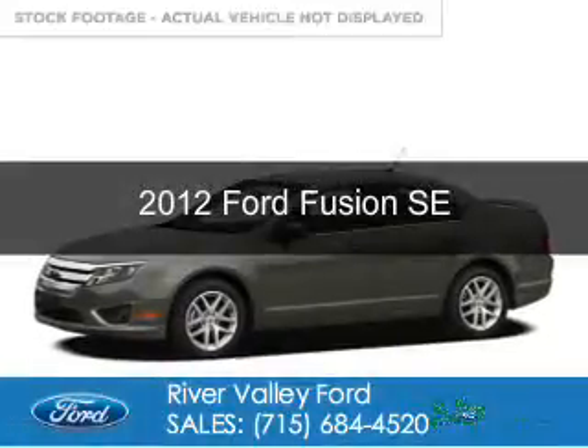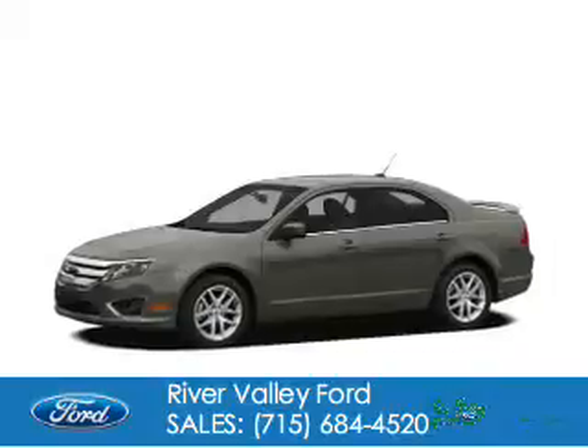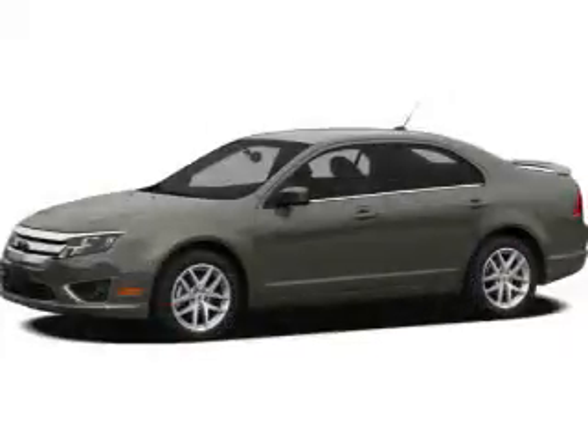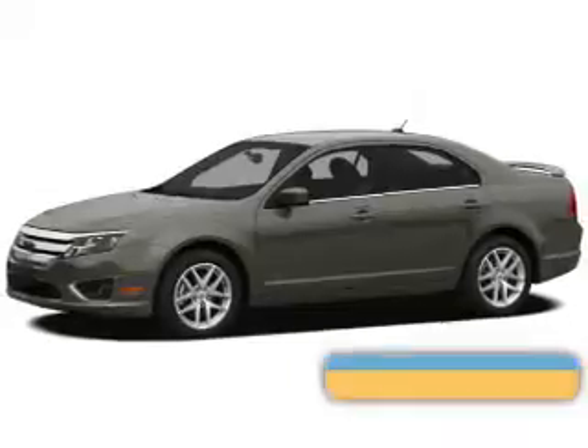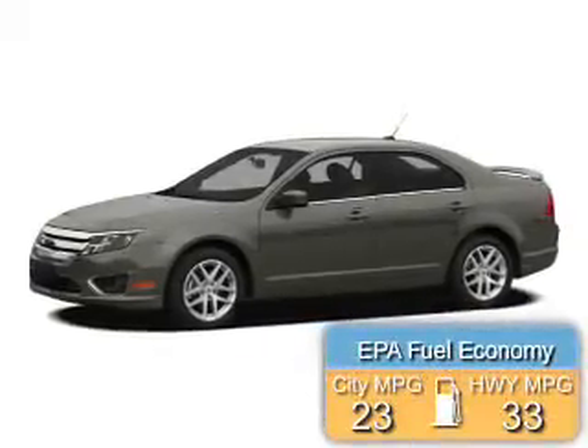This is a certified pre-owned 2012 Ford Fusion. It's powered by front-wheel drive, a 2.5-liter, 4-cylinder engine, and an automatic transmission. Great fuel efficiency saves you money by requiring fewer trips to the gas station.